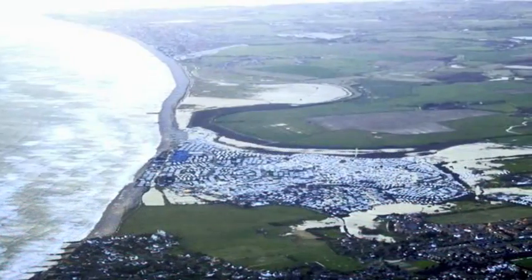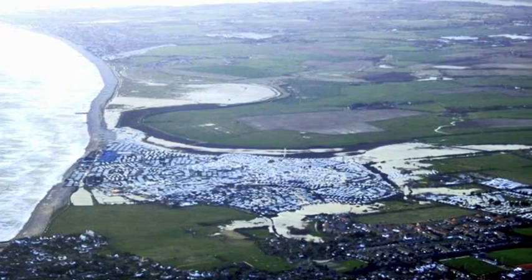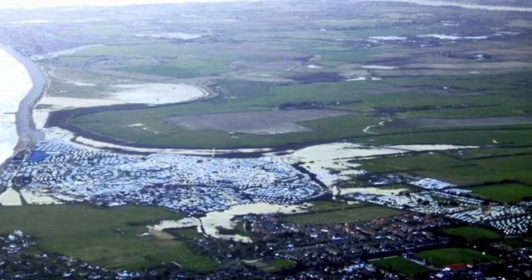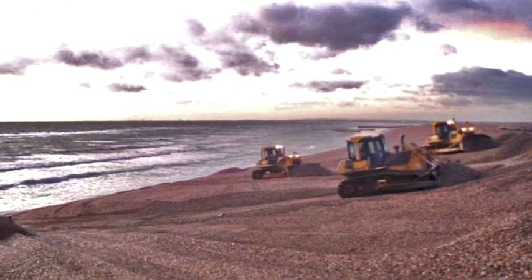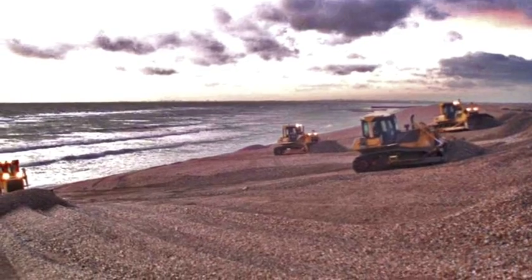Each year, high tides and storms threaten to breach the shingle beach, endangering over 300 homes, the main road and the water treatment works. Each year the Environment Agency had to put a fleet of diggers onto the beach to try and stop the inevitable from happening. Medmerry needed an urgent solution.